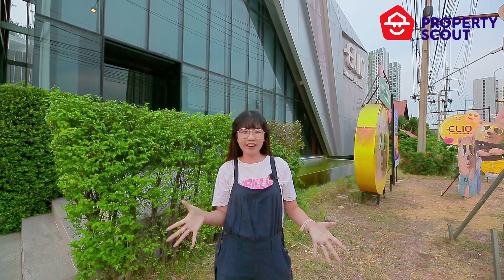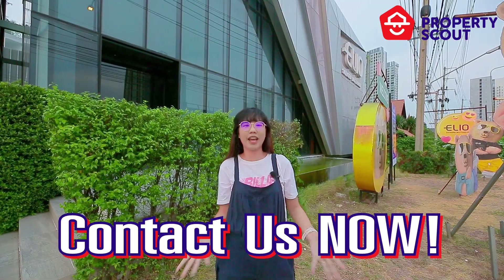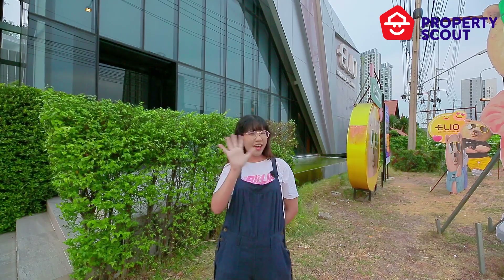As you see, the selling price here starts from 2.9 million baht. If you're interested in this project, please contact Property Scout. If you have any project or unit that you want us to review, please comment below. See you in the next video. Bye-bye!